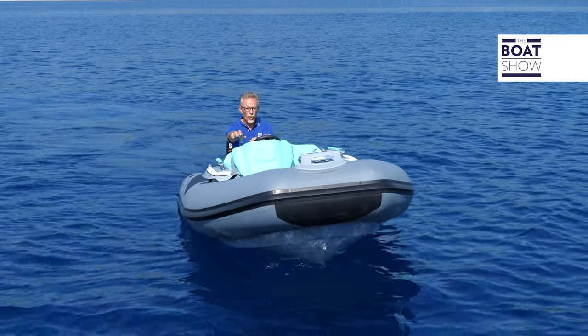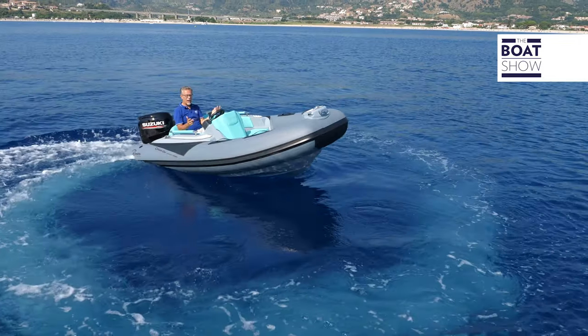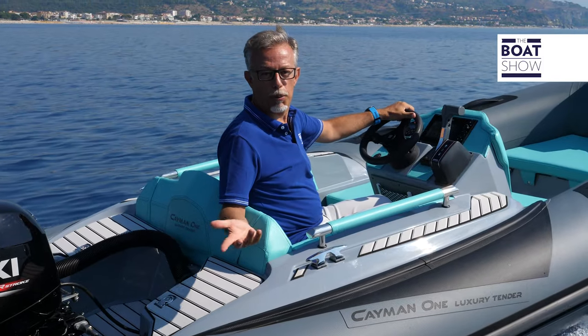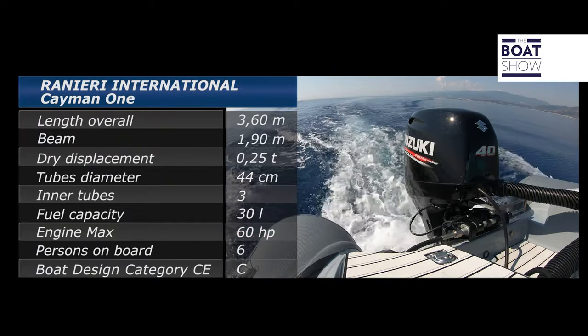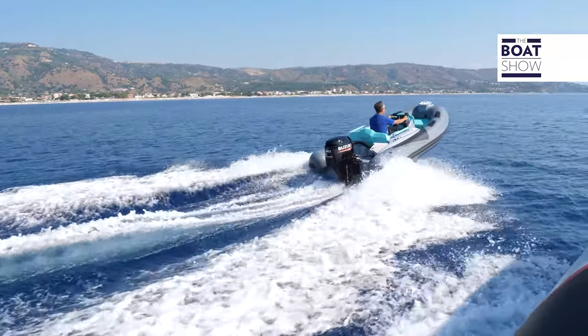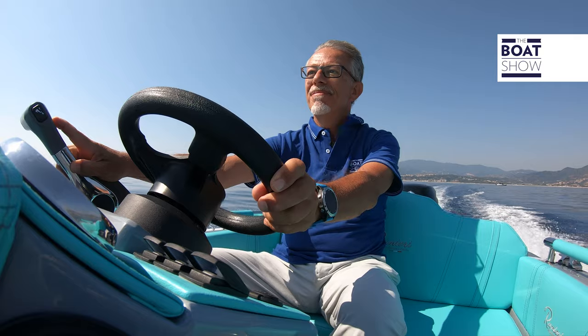This engine has an impressive rudder angle — look how this tender turns. It's like a jet tender; it turns on a dime. Okay, so now let's try it out.